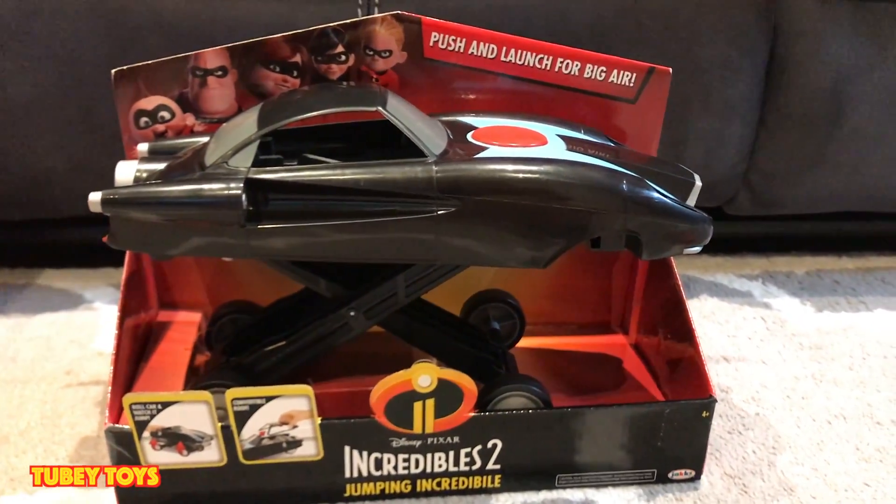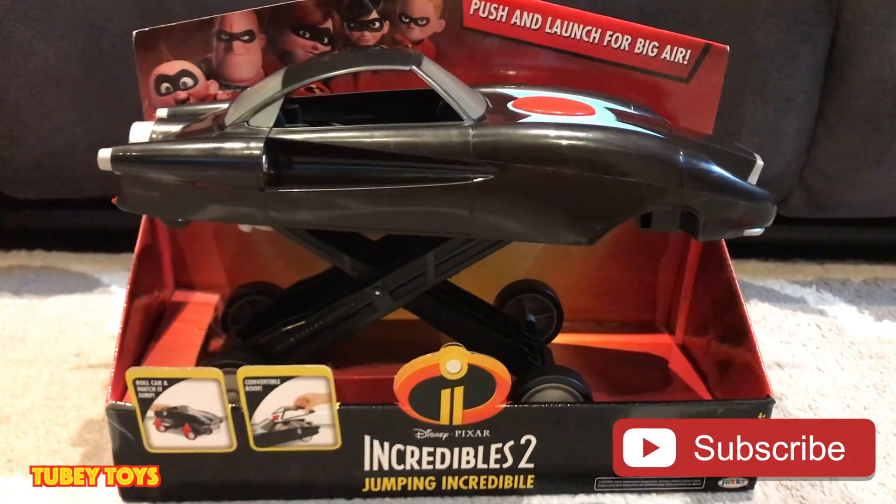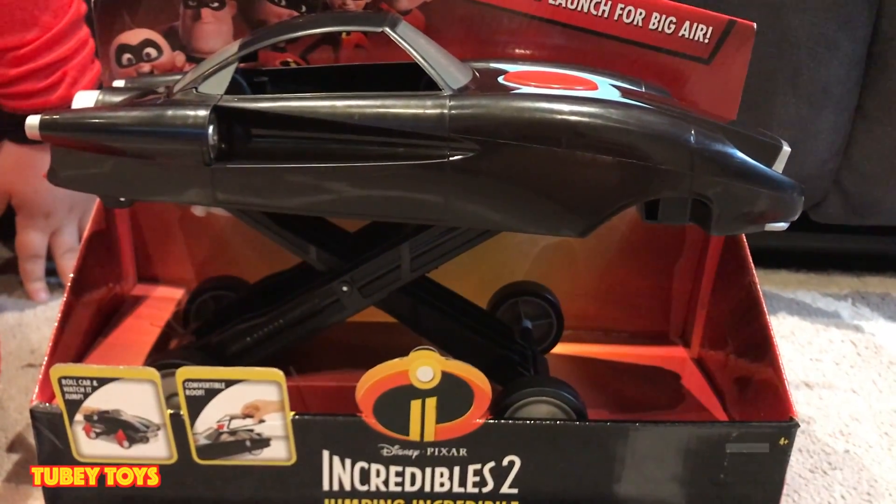This car is so super cool, let's get it unboxed! Don't forget to give this video a thumbs up and please subscribe to Tooby Toys, and don't forget to hit that bell because every time we post a video or have a giveaway you'll be notified first. Let's get started!